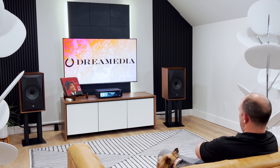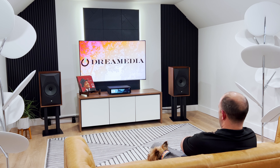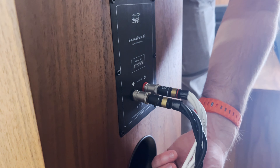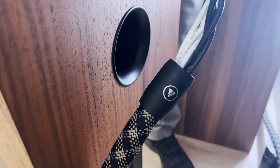Today we are going to be doing a showcase of our brand new two-channel listening space. Dream Media has primarily been a home theater company, and as you've seen from our channel, we have gradually gone higher and higher year after year, ensuring that we're providing the ultimate home theater experience to our customers, getting hands-on with the gear.